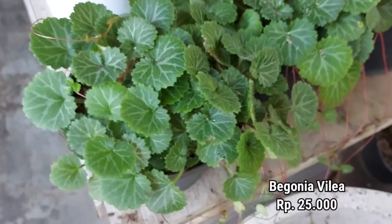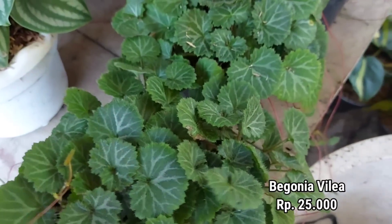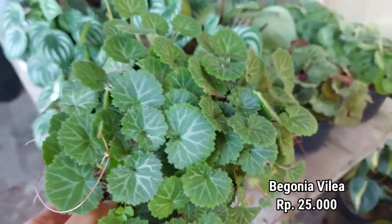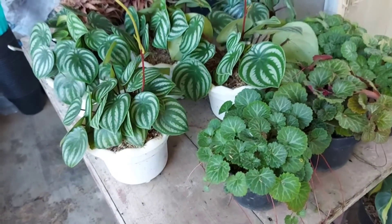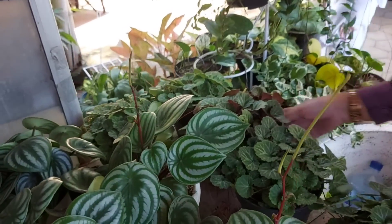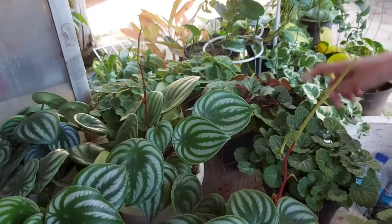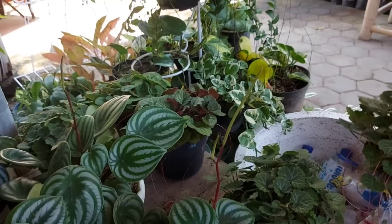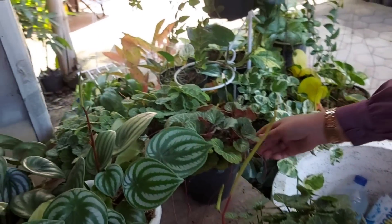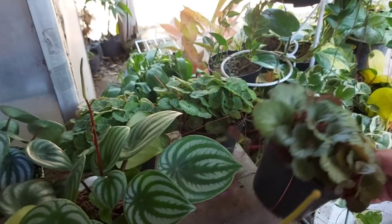Kemudian ini ada Begonia philia, harganya Rp25.000 per pot. Daunnya kecil-kecil, coraknya antara warna hijau dan putih silver, dan sekilas daunnya hampir mirip dengan stroberi. Karena aku masih belum memiliki tanaman Begonia philia ini, akhirnya aku ambil 3 pot.